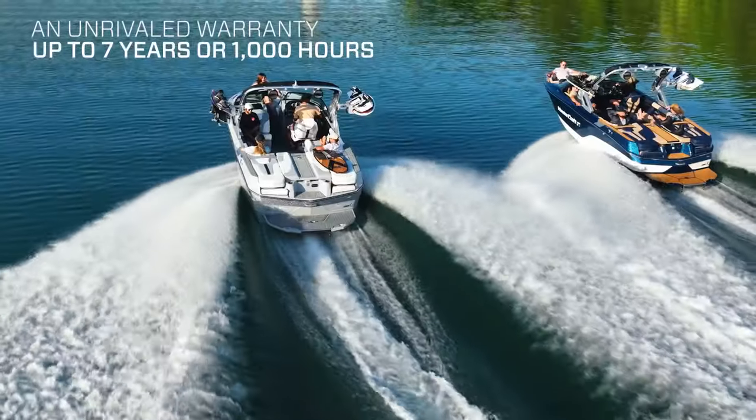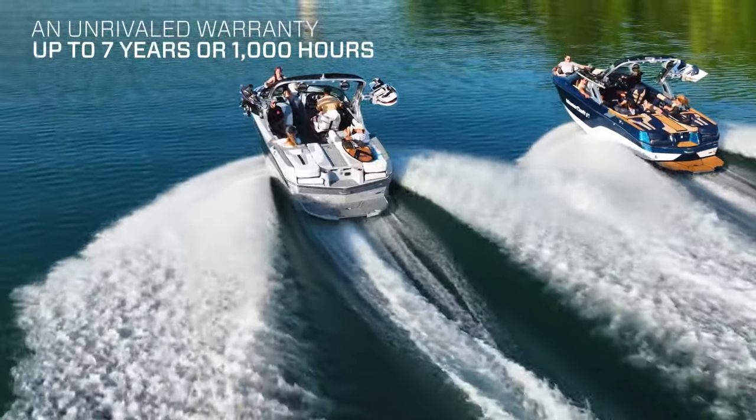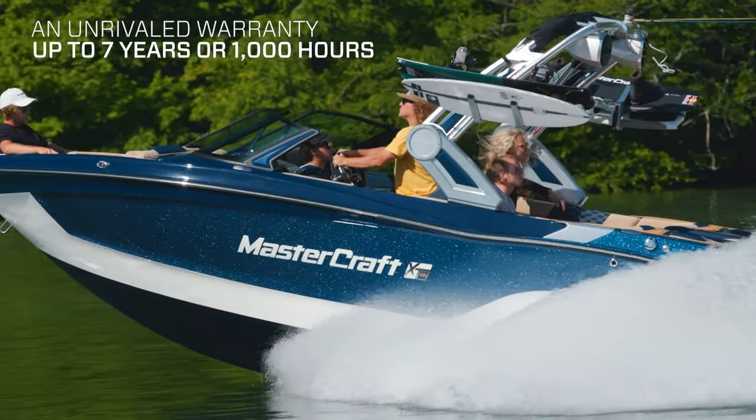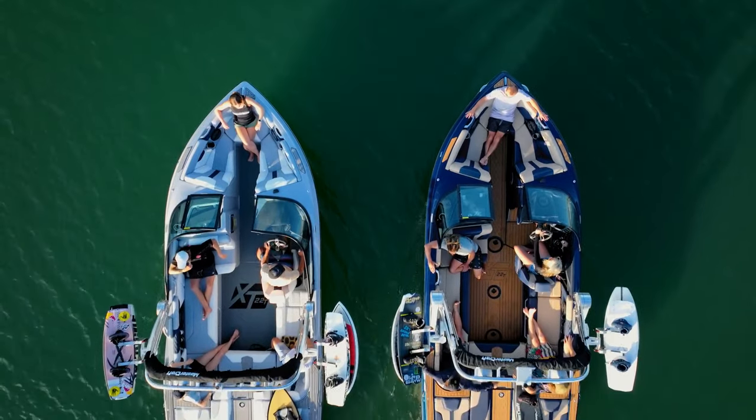These bulletproof engines are backed with an unrivaled warranty — seven years or 1,000 hours. Reliability doesn't stop once a Mastercraft boat leaves the factory.